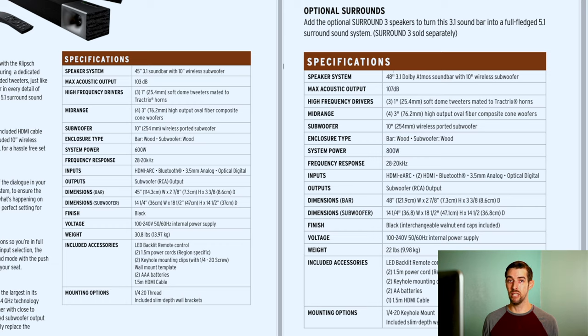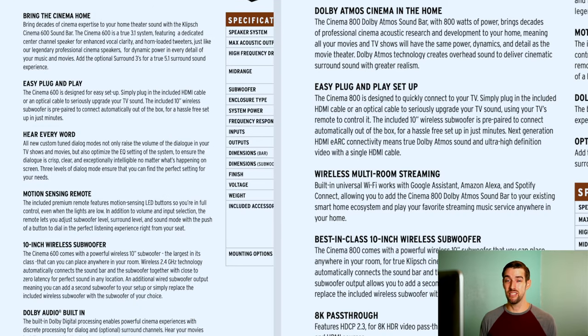I really like that feature because I do love two subwoofers in a system just to even things out a bit. Now one pretty big difference between the 600 and the 800 is the fact that the 800 has built-in Wi-Fi, which works with Google Assistant, Amazon Alexa, and Spotify Connect, so you can include your Cinema 800 into your existing smart home ecosystem. That's pretty cool.